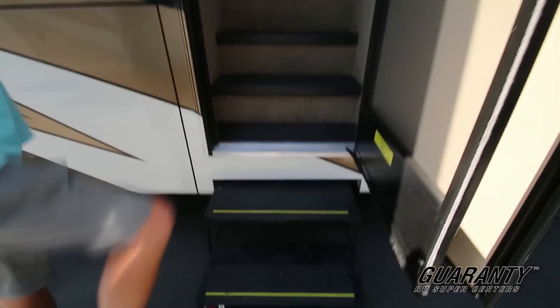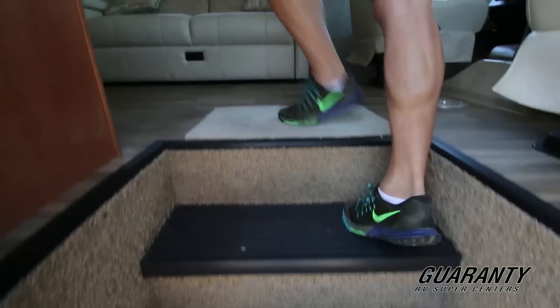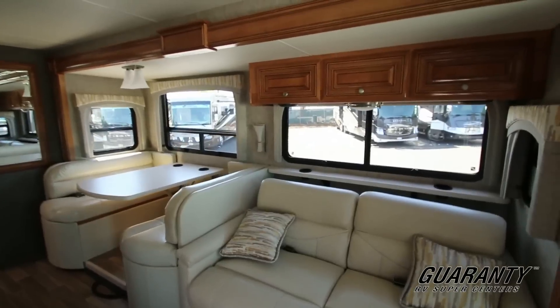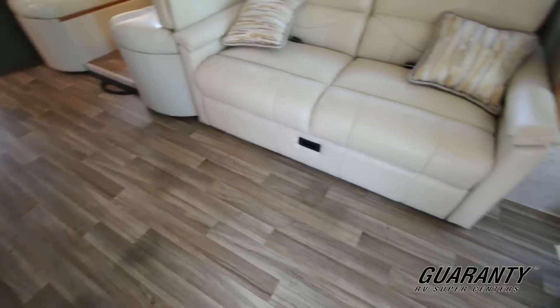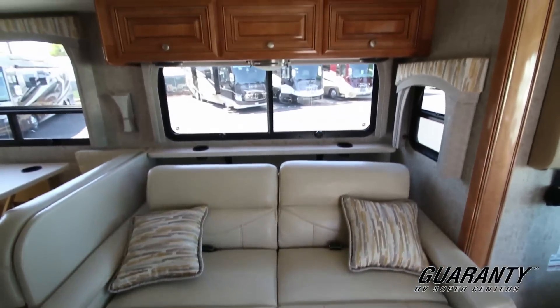There are only a couple steps needed here. The nice wide stairwell makes for a very easy entrance with a nice grab handle. You're going to notice it has wood floor all the way through — solid floor, easy to clean, very durable, lasts a long time. People really like this style of flooring.